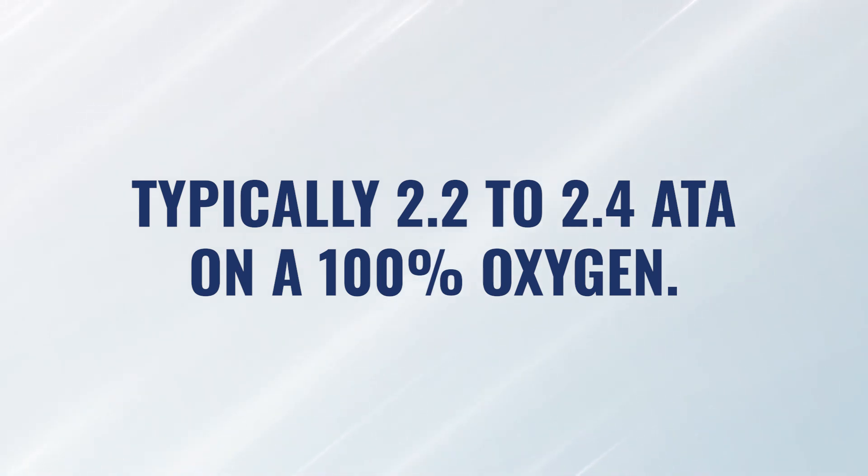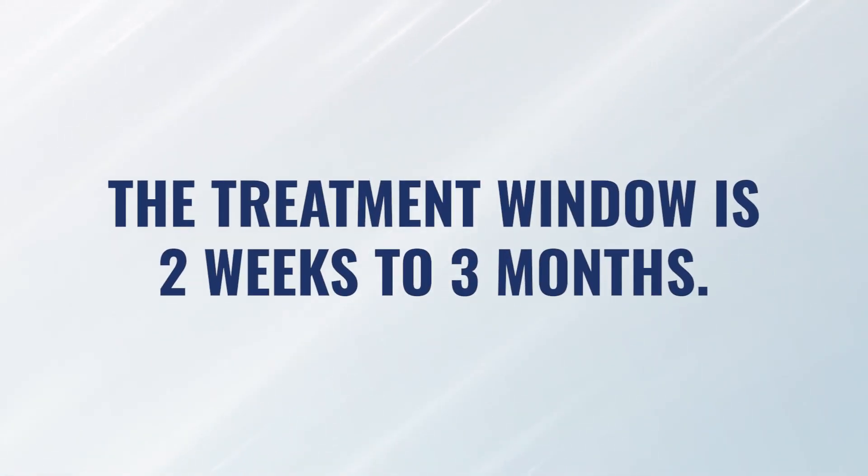In the literature, it states that the treatment window is between two weeks and three months — that's the window we have to begin treatment to really have the most effect. We need to be treating somebody inside that two-week to three-month time frame in order to get the best results.